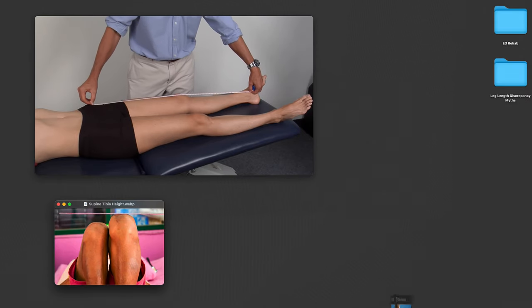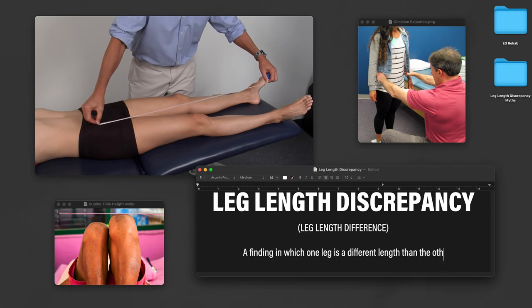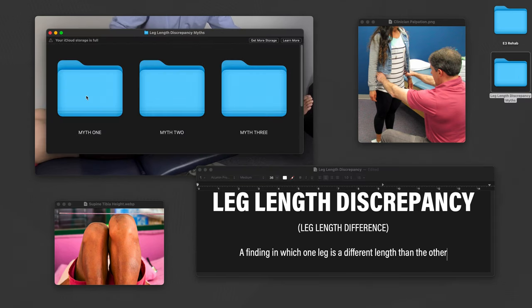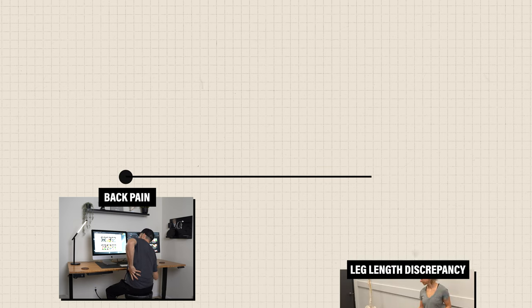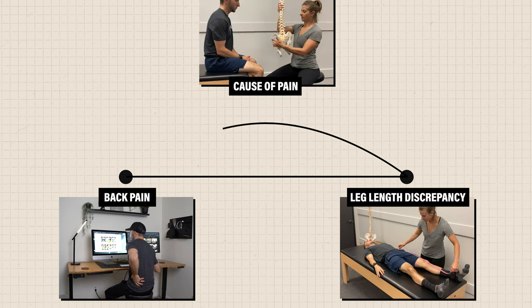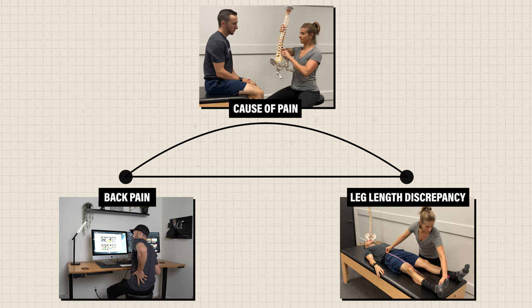In this video, I'm going to debunk the three most common myths about leg length discrepancy, a finding in which one leg is a different length than the other. Myth number one: a leg length difference is the cause of pain. Let's say you're experiencing back pain, see a clinician, and they find that one leg is longer than the other. They conclude that a leg length discrepancy is why you have pain.